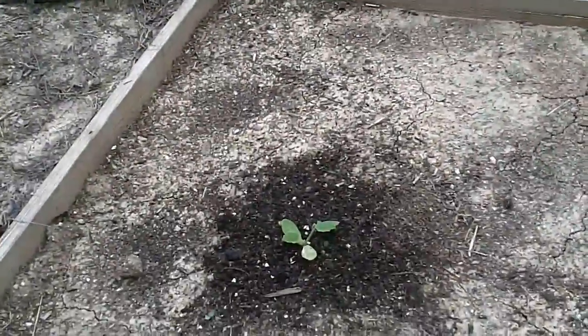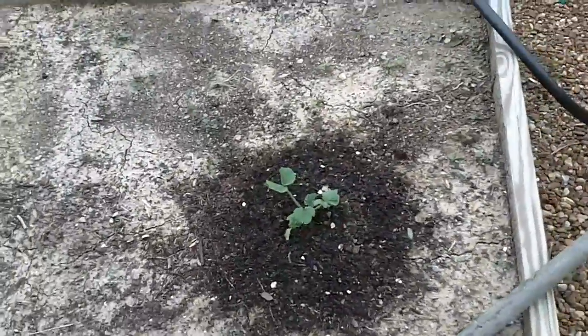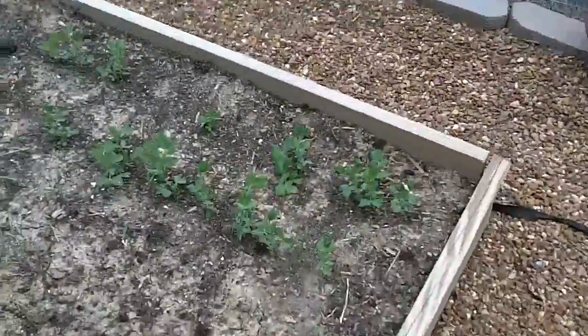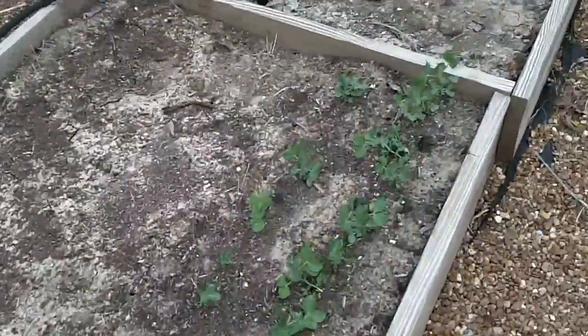I've got two squash right here, and a zucchini. They've been out here for almost three weeks now. And I've got the sugar peas right here — they're looking good.